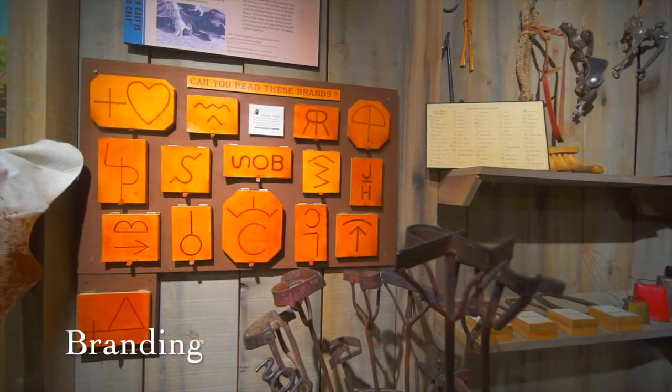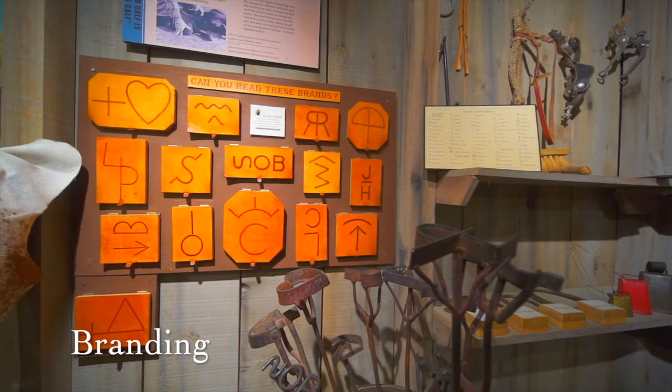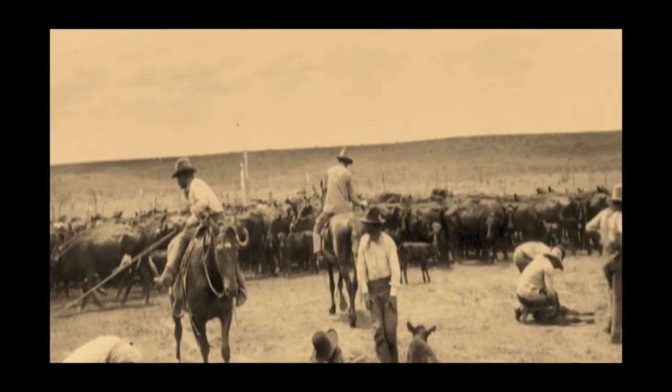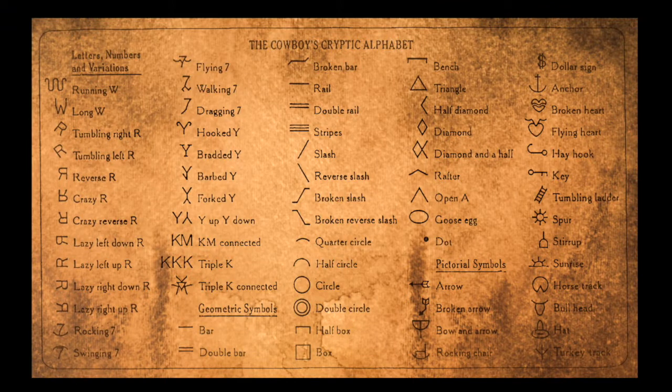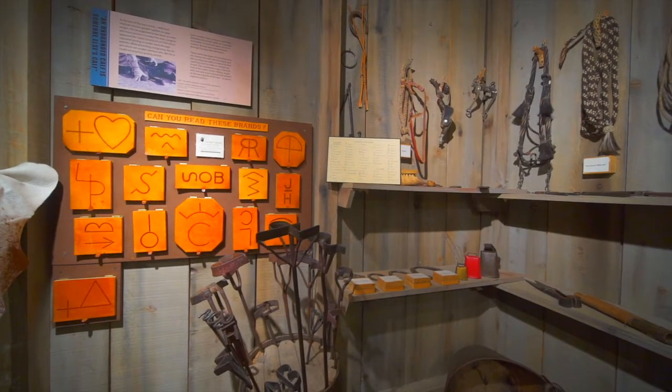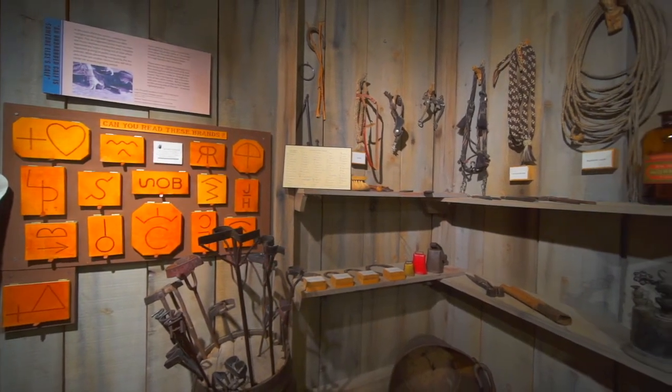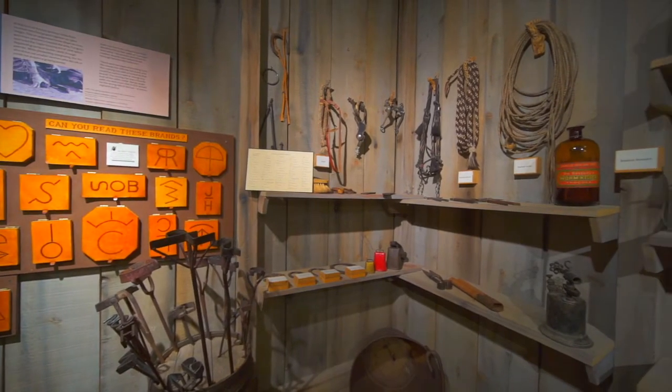An unbranded calf is someone else's calf. Each rancher had a unique brand that allowed them to identify his or her cattle at roundup time when they were driven to market. Brands were passed down through families like heirlooms. There were two types of branding irons: the stamp iron, which was a custom iron that included the full brand, and the running iron, which had a hooked tip that could be used to make or change any brand. The running iron was also a favorite tool of the cattle rustler. Being caught with a running iron in one's possession was a sure way to find oneself on the wrong side of the law, or worse, vigilante justice.